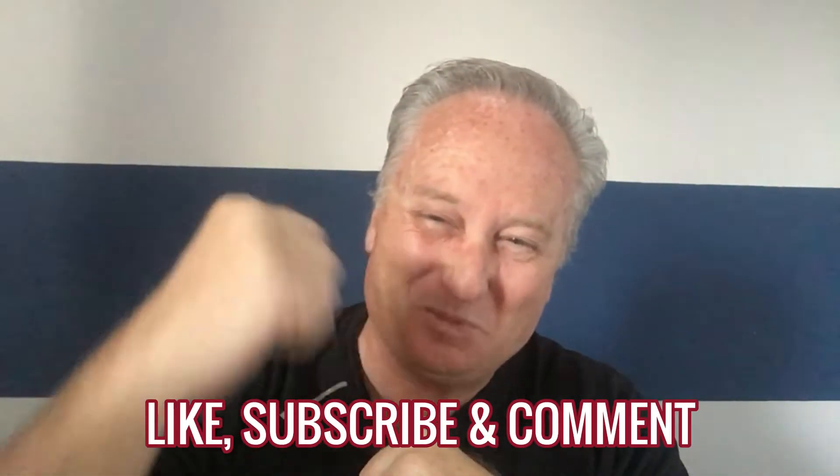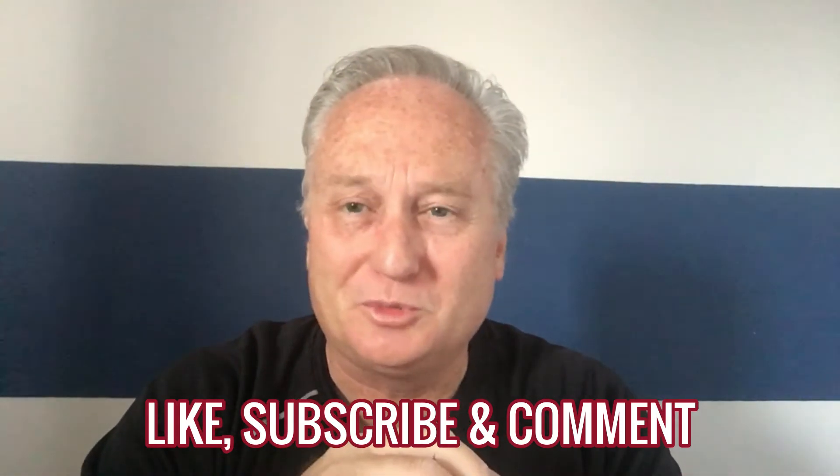Don't forget to smash the subscribe button on YouTube, like my Facebook page, and follow me on Instagram. On YouTube, if you click the little bell you'll find out when new videos come up. So if another hot property comes up and I'm in time with the video, you guys can grab the investment or get the deal before anyone else. Stay in touch, and until the next video — thanks for watching guys, cheers.